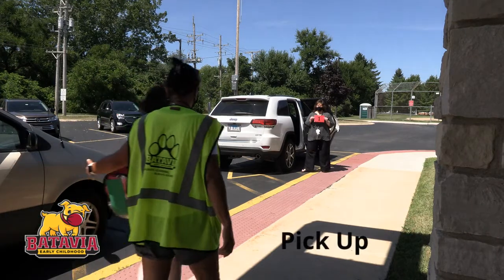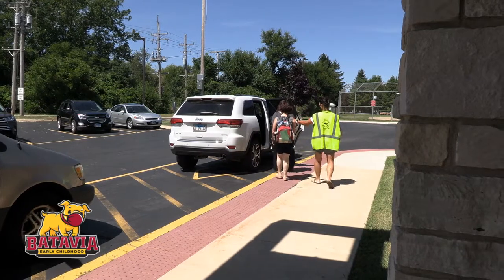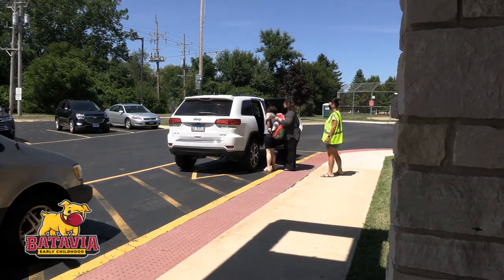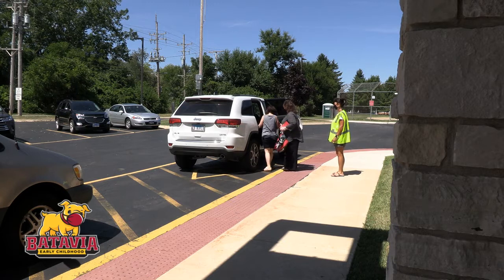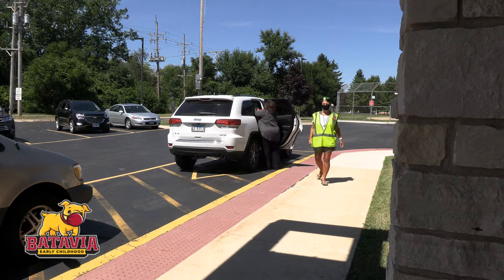When picking up your child, have your student identification tag attached to your rear-view mirror, visible to all staff members. If you do not have your student identification tag at dismissal, you will be asked to park your car and show ID at the main office before your student will be dismissed.